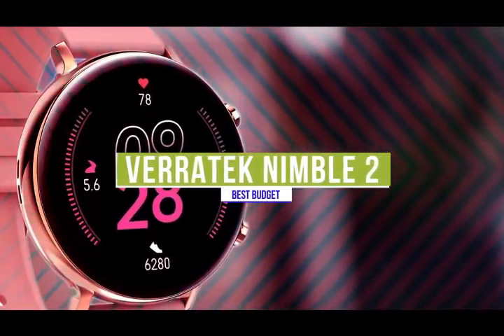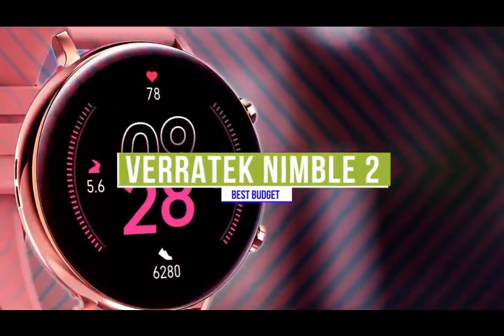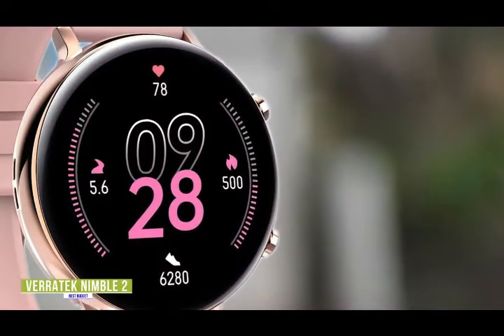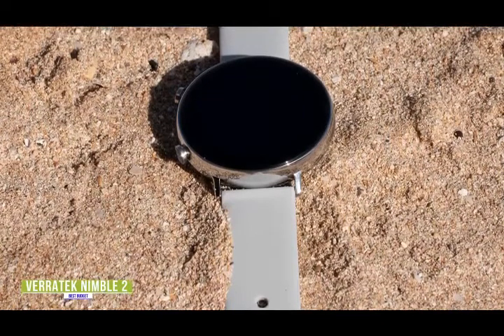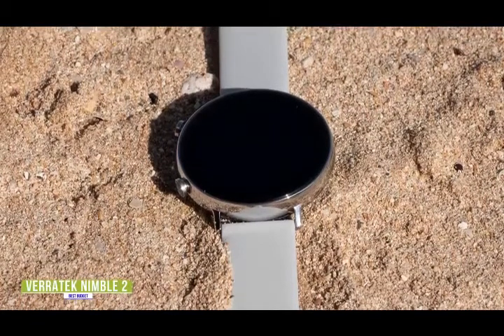The fifth product on our list is the Veritech Nimble 2. This is our best budget fitness tracker. If you're looking for one of the cheapest fitness trackers available, it's hard to not be impressed by the Veritech Nimble 2 for its design, fitness tracking, smart features, and price. Currently priced under $50, the Nimble 2 is sleek with a round watch face design that looks quite premium, and its soft band ensures all-day wearability and comfort.